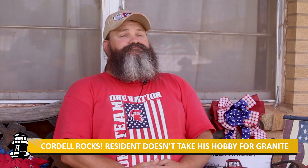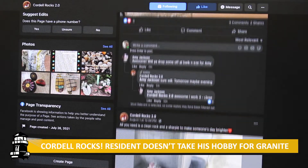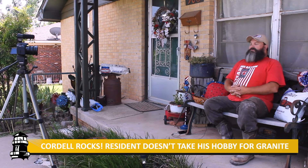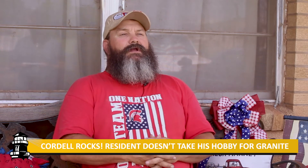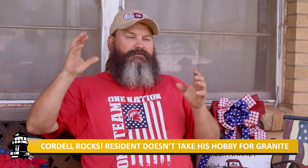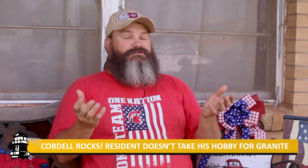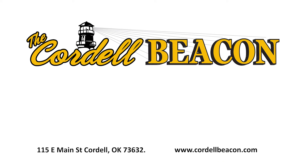If you or someone you know would like to participate, Mayfield invites people to join the Cordell Rocks 2.0 Facebook page. He cleans and sprays rocks with primer to provide them to those who ask. He can meet you, or you can come by and pick them up — whatever you feel comfortable with. If you don't want to meet face to face, he'll leave them on the picnic bench at the park. It's just a bag of rocks — if somebody takes them, he'll do it again. For more, head to thecordellbeacon.com or pick up a copy of this week's newspaper.